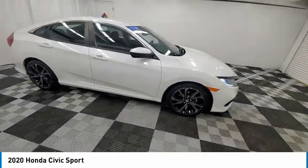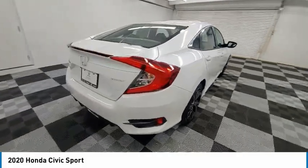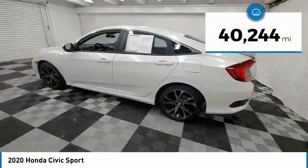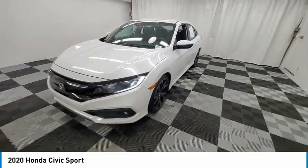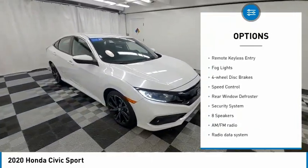Stop by and take a look at the 2020 Honda Civic — practical, awesome gas mileage, and incredibly reliable. This vehicle has less than 45,000 miles. Here are some of this vehicle's great options: electronic stability control, alloy wheels, brake assist,